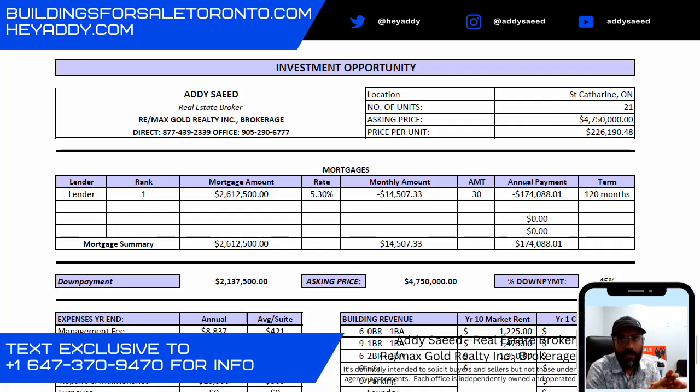Hi there, Adi here for BuildingsForSaleToronto.com with a brand new listing coming to the market. This one is on MLS. It's 21 units and it's located in St. Catharines, coming to the market for $4.75 million, which works out to about $226,000 per door.